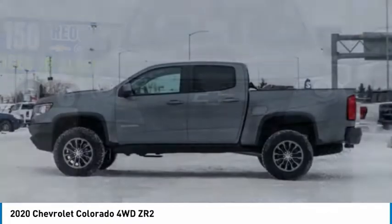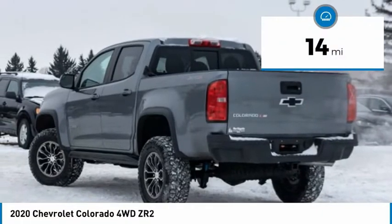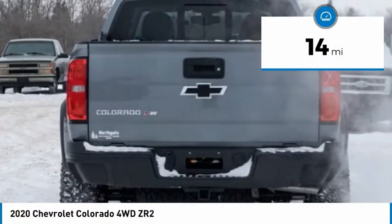Colorado is it and is priced below $50,000. This vehicle has less than 100 miles. Here are some of this vehicle's great options.